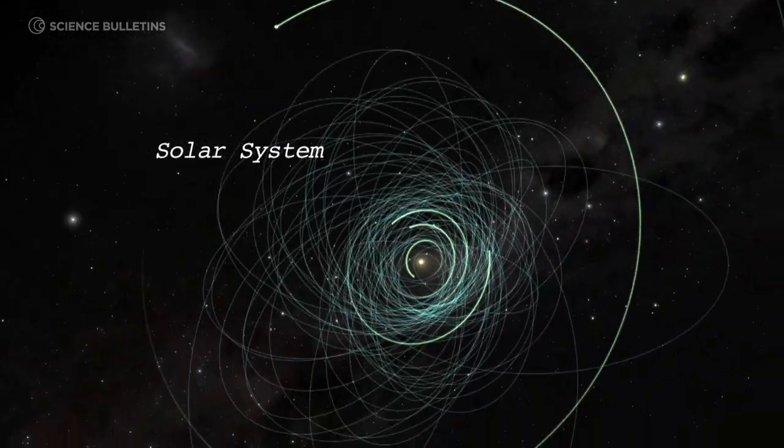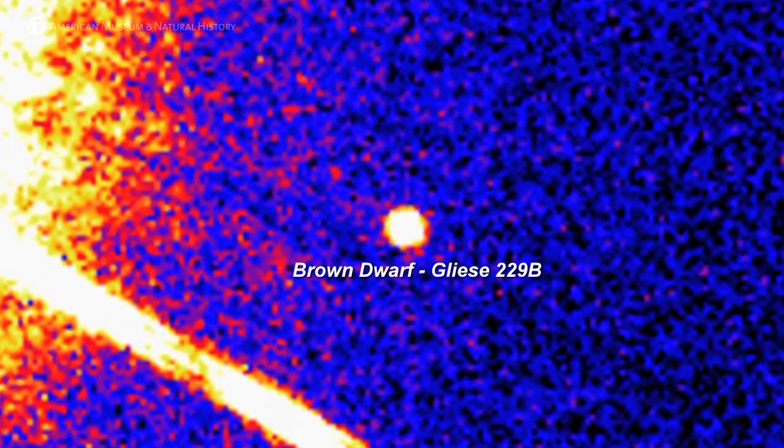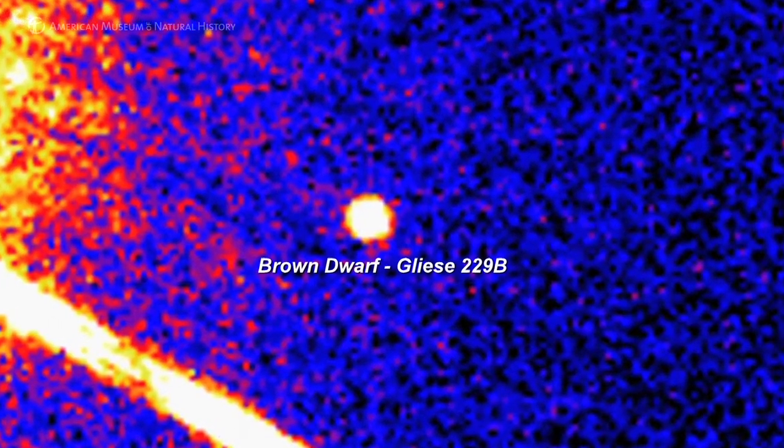Brown dwarfs were really intriguing because it was understood that there was no reason why they should not exist. They're the small tail end of star formation, but no one could find them. We were searching for decades — we knew that there were planets with a range of masses and stars with a different range of masses. Nobody had ever thought about what kinds of objects with masses in between planets and stars would look like. In 1963 the first paper was published discussing this, but it wasn't until 1995 that the first brown dwarf was discovered, and that's when it started to get exciting because we really knew they existed.